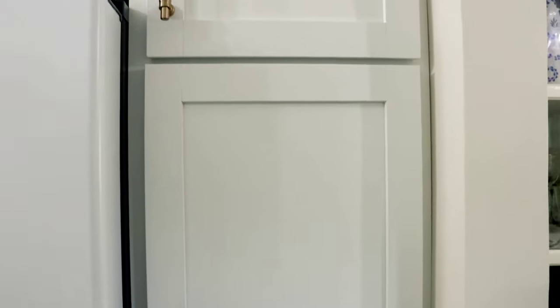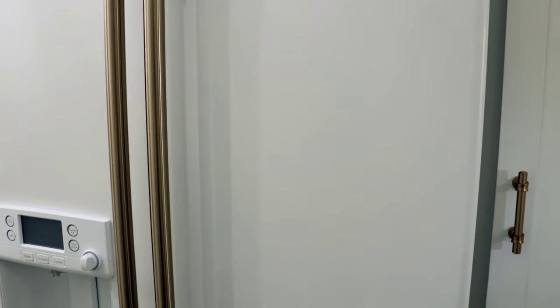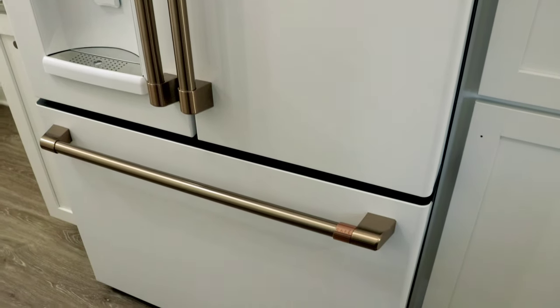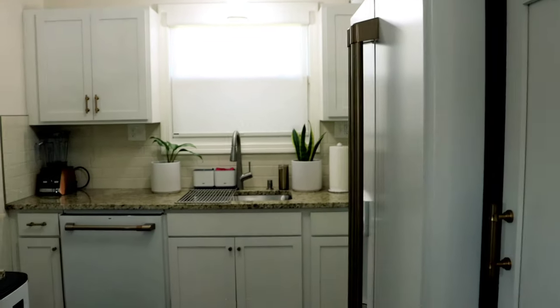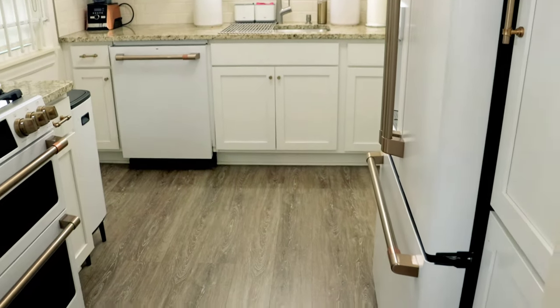I actually took the knob off here until we find a solution, because when you open the refrigerator door I didn't want it to get scratched. My refrigerator is a counter-depth GE Cafe refrigerator. A counter-depth refrigerator is more expensive, but what it means is it sits more flush — it doesn't stick out as much. When you have a small space, you want to keep your floor space clear.